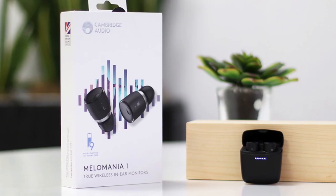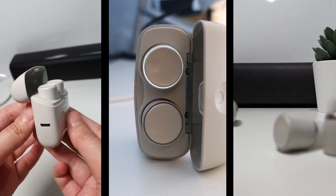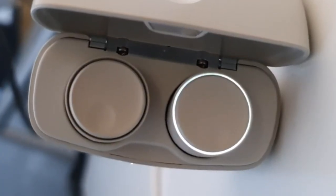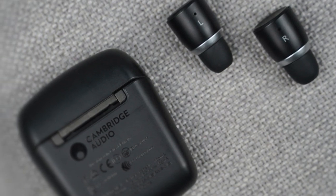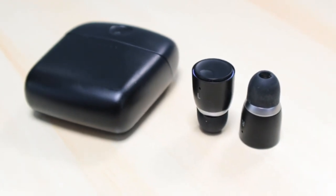At number 3 is the Cambridge Audio Mellow Mania 1. If you're in the market for a new pair of true wireless earbuds, the Mellow Mania 1 is a fantastic choice, combining Cambridge Audio's years of engineering expertise with the convenience of truly wireless sound. Design-wise, the Cambridge Audio Mellow Mania 1 looks very sleek, with a compact bullet-like shape and slim charging case that fits easily into your pocket. The outer housing of each bud features an attractive LED band that indicates their charging and pairing status. Inside are 5.8mm drivers with diaphragms made from strong graphene, weighing just 4.6 grams each, making these earbuds incredibly comfortable to wear even for long periods of time, and feel secure to run with.